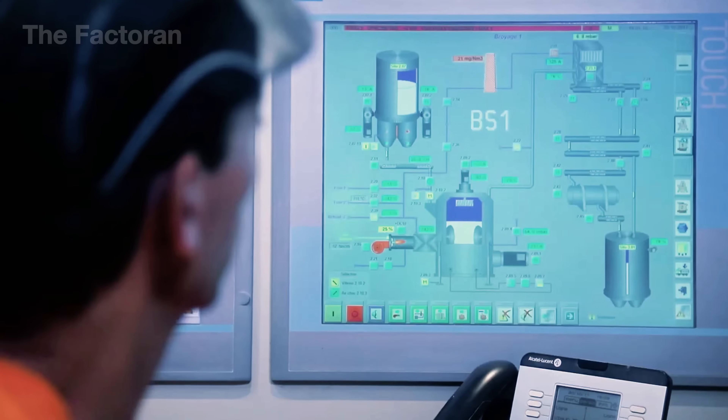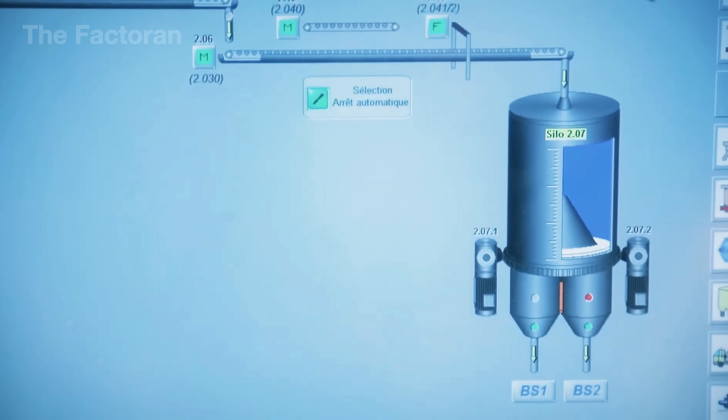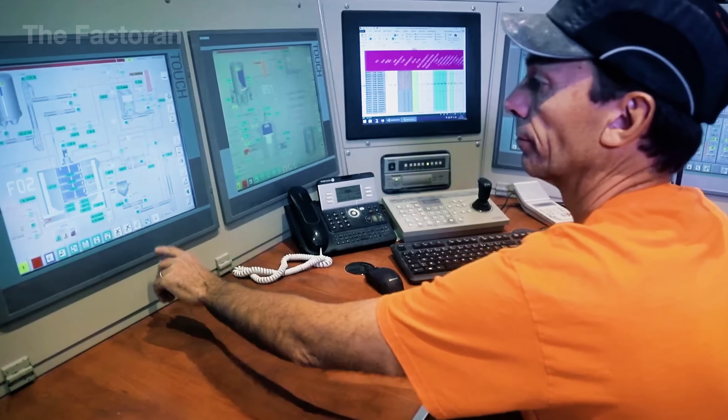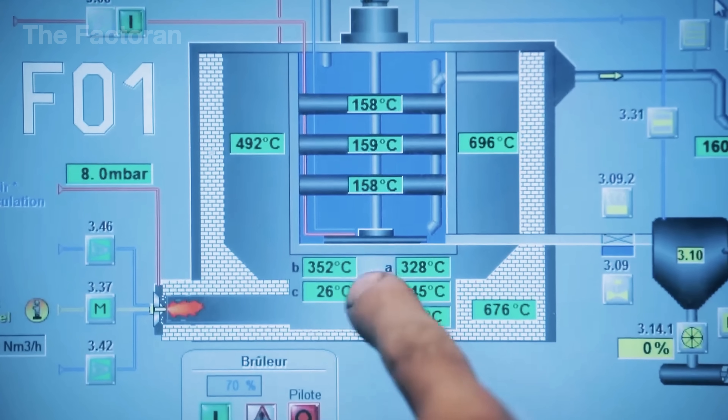Engineers carefully monitor and adjust the controls, keeping temperatures steady in different zones of the kiln. This strict level of control produces high-quality gypsum powder, ready to move on to the next mixing stage.